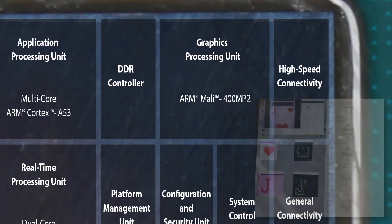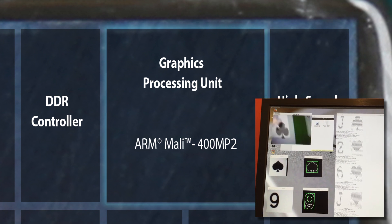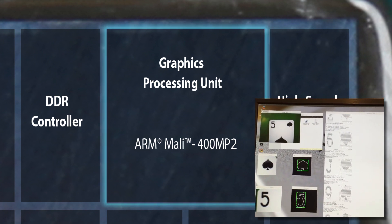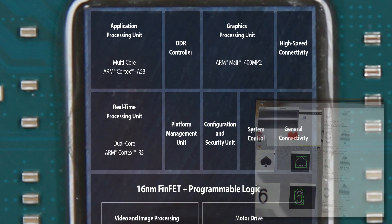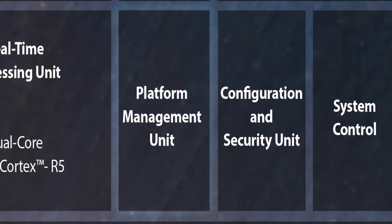The graphics processing unit enables system monitoring and is used to display the game table, card detection and recognition, and video overlay of the camera mounted on the robotic arm. The platform management unit enables reliable safety event detection and power-down response.